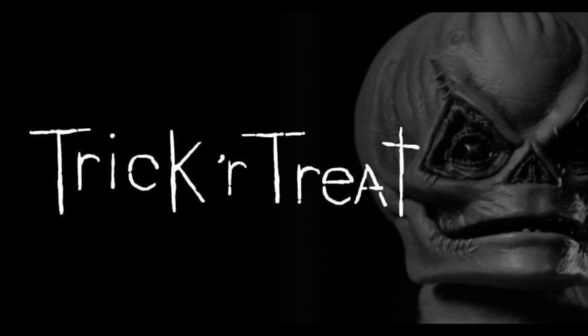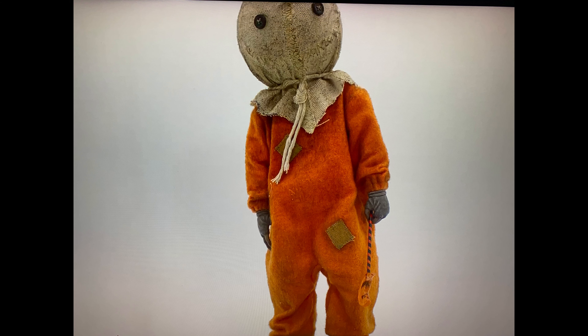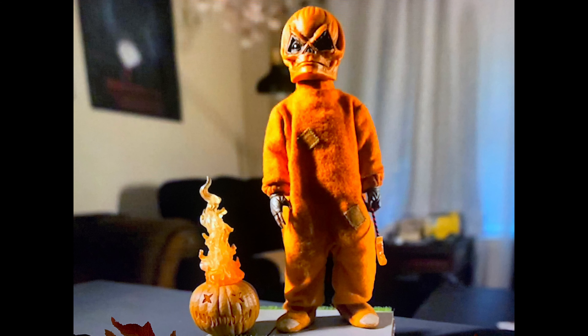The third item they announced was Sam from Trick 'r Treat. Once I saw Sam during the Comic at Home event I got excited, even though I already have a bunch of Sam figures — two NECA ones and a Mezco. I don't mind getting another one if it's good. It looks like it might be a statue, and you can display it either with the mask or without. It comes with a really cool base and a pumpkin.